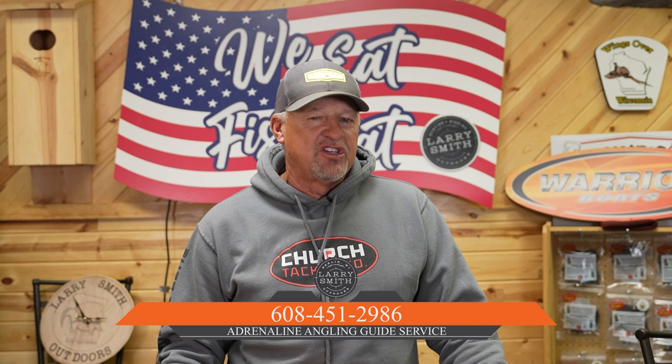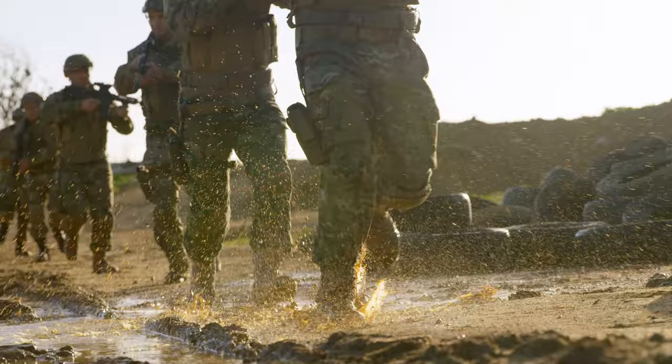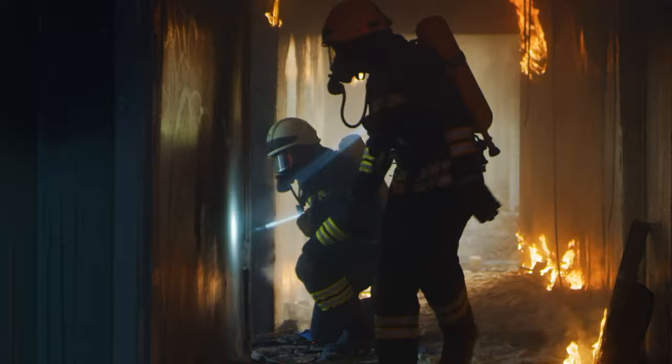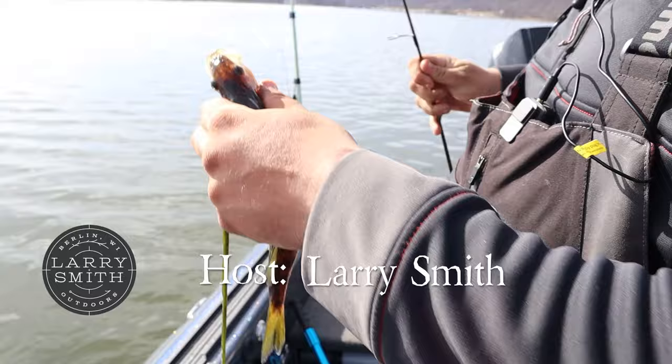Hope you guys enjoyed this week's show. I want to thank Adam and I want to thank all of our good friends up at Warrior Boats for building such an awesome boat. Like we do each and every week, we want to thank all of our military men and women for the great service that they have given and continue to give this country, along with all of our firefighters, paramedics, and no doubt all of our law enforcement agents. Hey everybody, it is a great day to be alive. God bless and we'll see you guys next week.